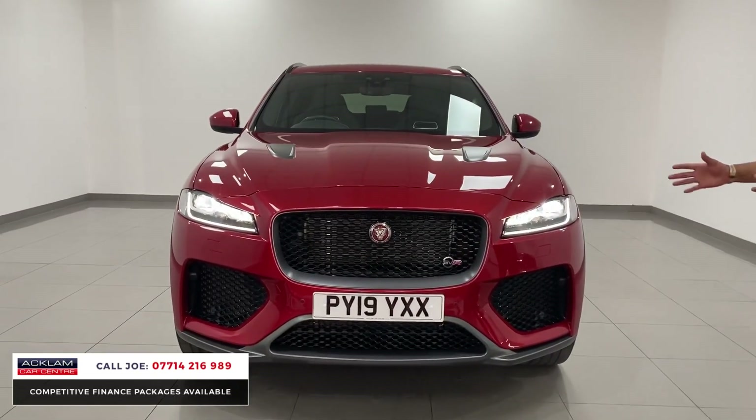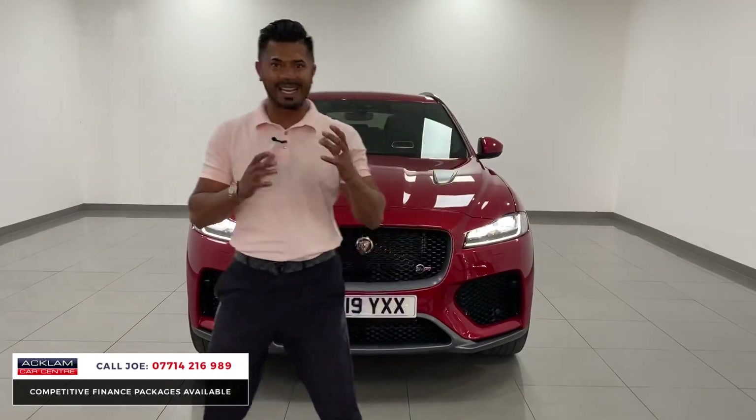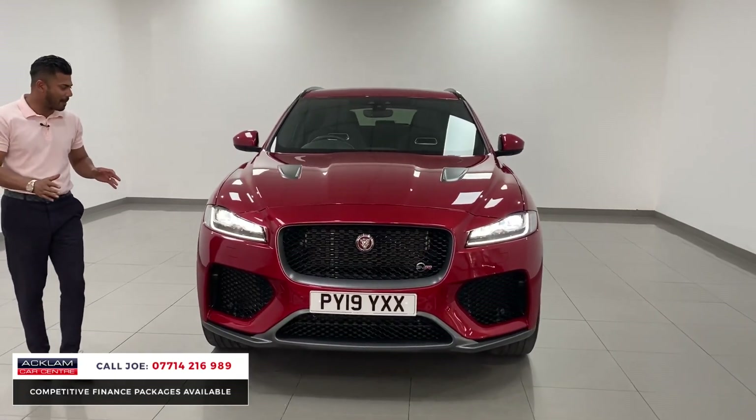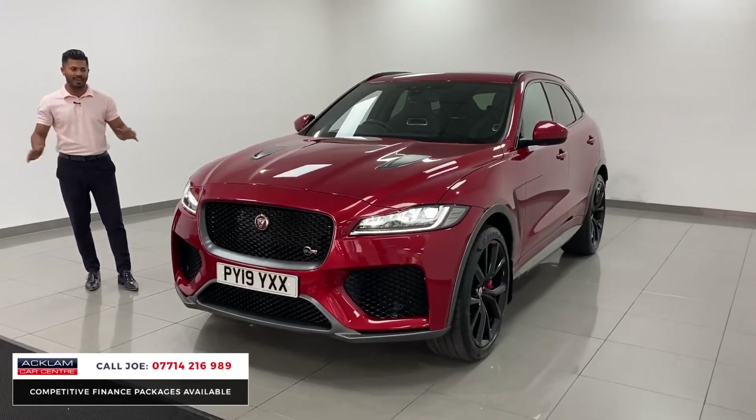I love it — the colour, the styling. There's something about this car which is just wow, and it isn't going to hang around. This is going to fly out, definitely because of the way it looks, the colour, the spec, the mileage, the service history — for all the right reasons.